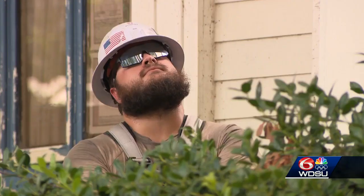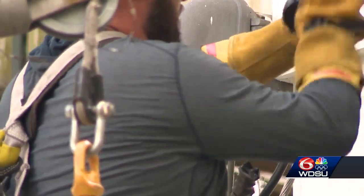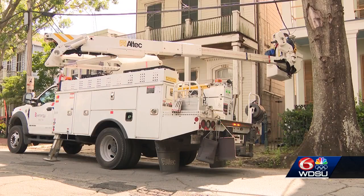Nika Scott with Entergy says last week's power outage is still under investigation, but feels confident in the grid for hurricane season. We have crews on standby that we know are going to be coming into town to help us get back up after a storm.